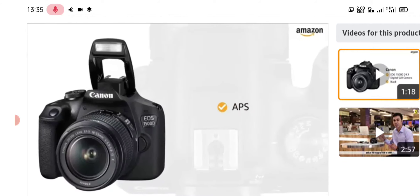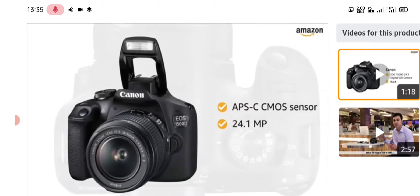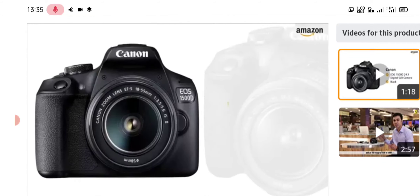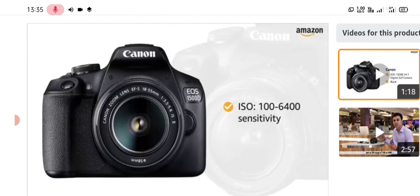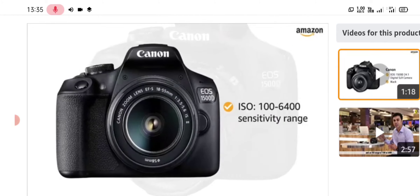This camera is equipped with an APS-C CMOS sensor along with 24.1 megapixels to capture all the perfect shots. With an ISO of 100-6400 sensitivity range, this camera captures grain-free pictures even in low light.